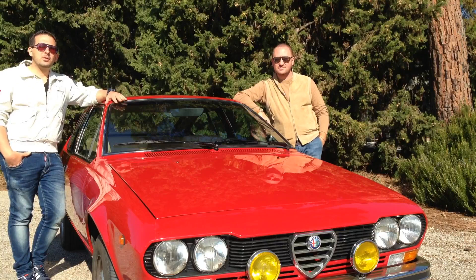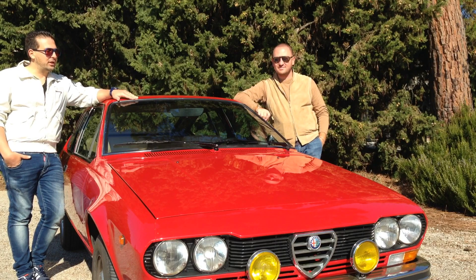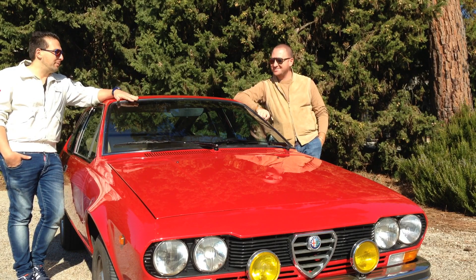Benvenuti a un nuovo appuntamento di Riddler Passione Motori. Oggi sono di nuovo in compagnia di Fabio e abbiamo una Alfetta GT del 1979 Targa ASI Oro. Andiamo a farci un giro per sentire se è ancora cattiva con un tempo.